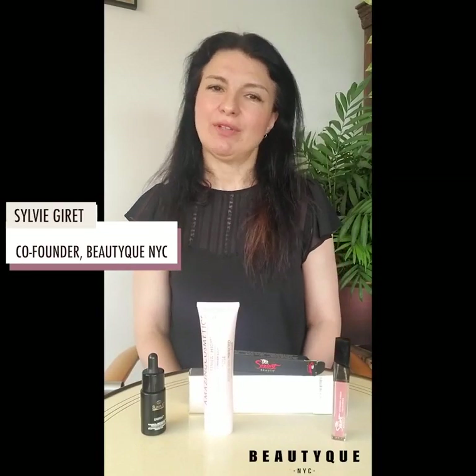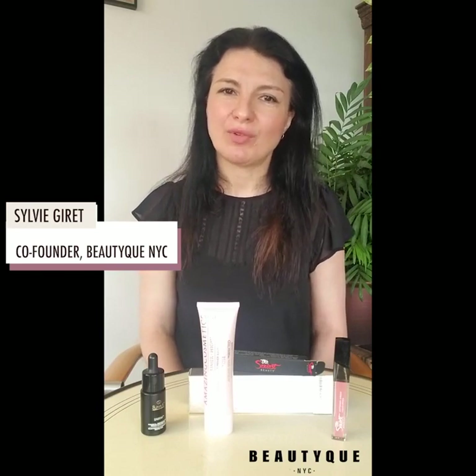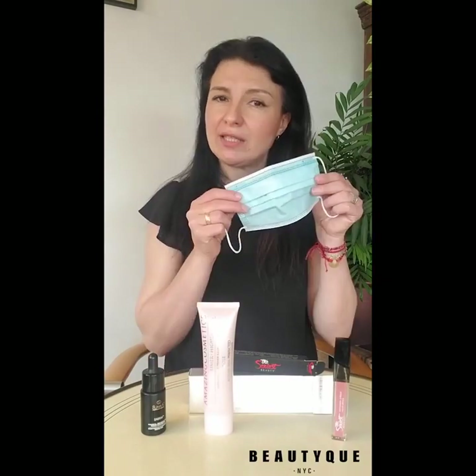Bonjour everyone, this is Sylvie with Beautique and this is our Beautique Pics of the Week. The topic today is managing the face mask, part one. So wherever we're living, it seems that this face mask is to become the new accessory that we have to wear every time we go outside, or at least where other people are.